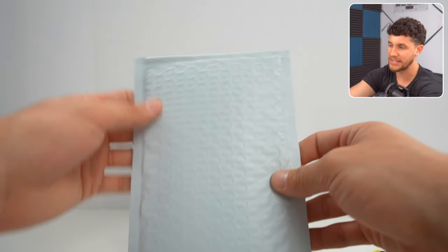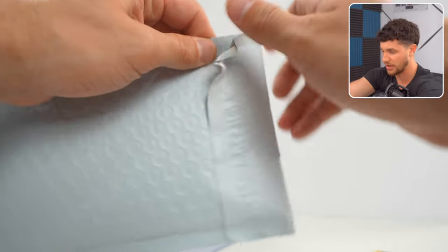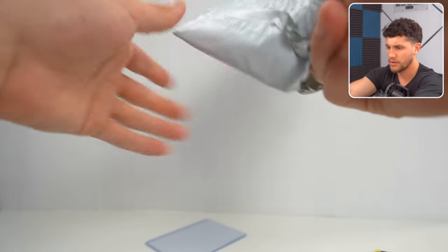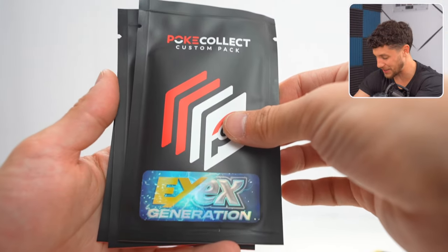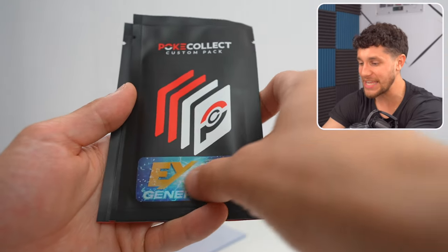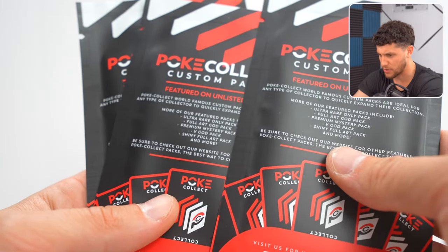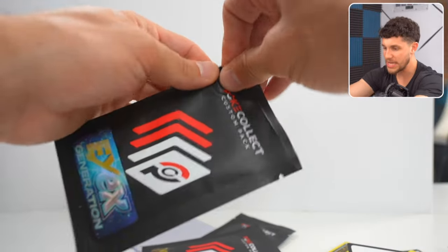Now we've got one final thing — this bubble package. I have no idea what's inside. We were DMing on Instagram and they ended up just sending me a bunch of things — huge shout out to them. Okay, these are the custom packs that PokeCollect makes on their side. Honestly, as far as mystery products are concerned, PokeCollect does them really, really well. We've got the EX generation pack — old EX and new EX custom pack, a VIP pack, and a gallery pack. Starting off with the EX pack.